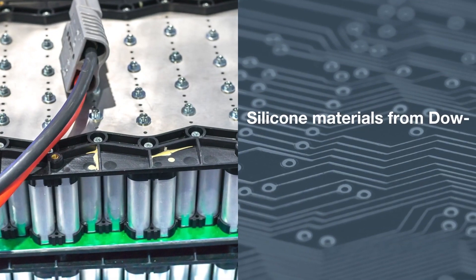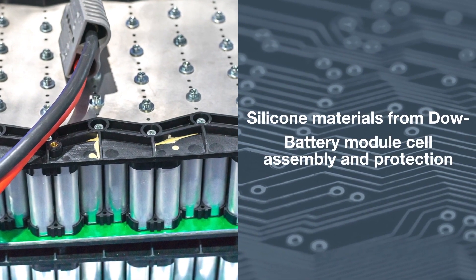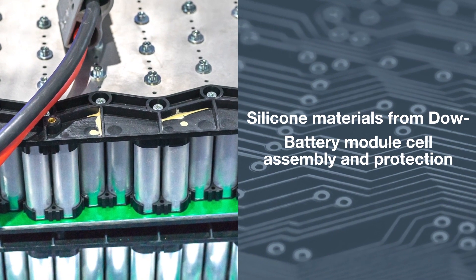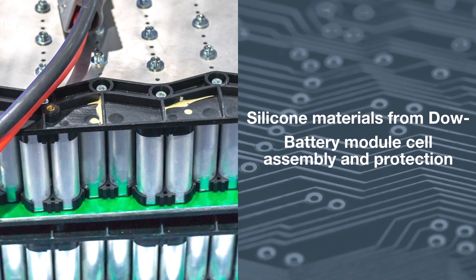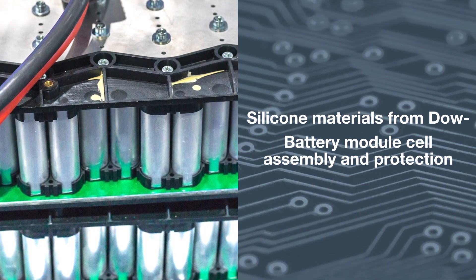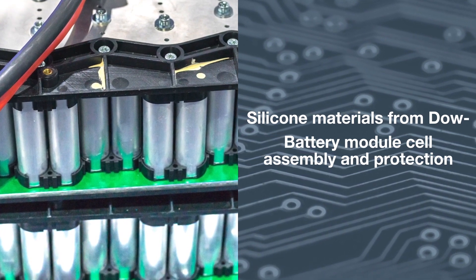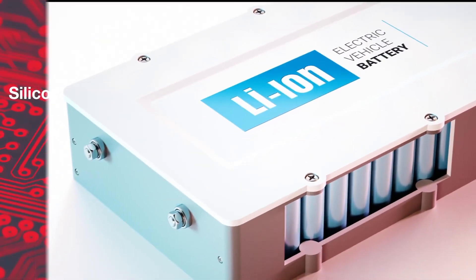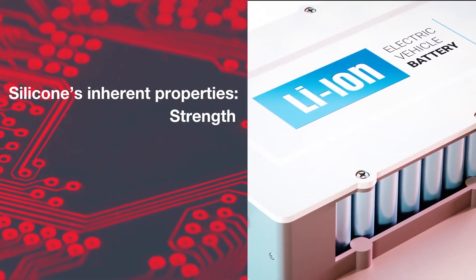The silicone properties of Dow materials could prove invaluable across a wide range of automotive applications. These materials help address significant challenges associated with designing and producing large volumes of lithium battery systems for the electric vehicles of tomorrow. The inherent properties of silicones benefit EV batteries by providing strength, flexibility, thermal management and cell protection.